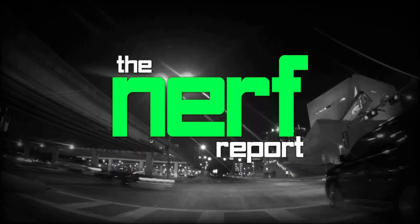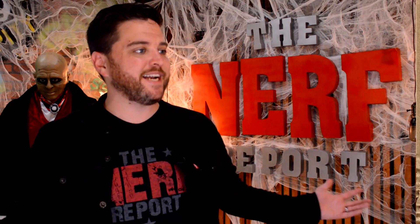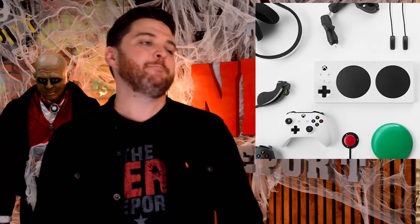Are you listening? Welcome to the Nerf Report. My name is Bryant. And for today's show, let's talk about making video games more accessible.